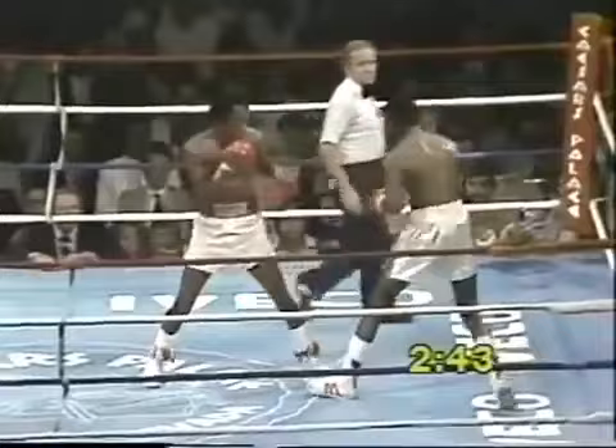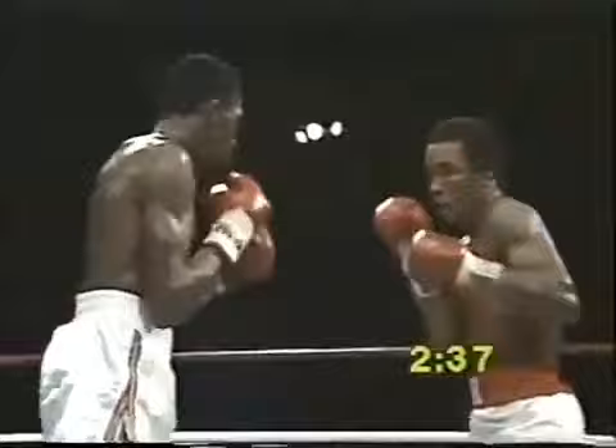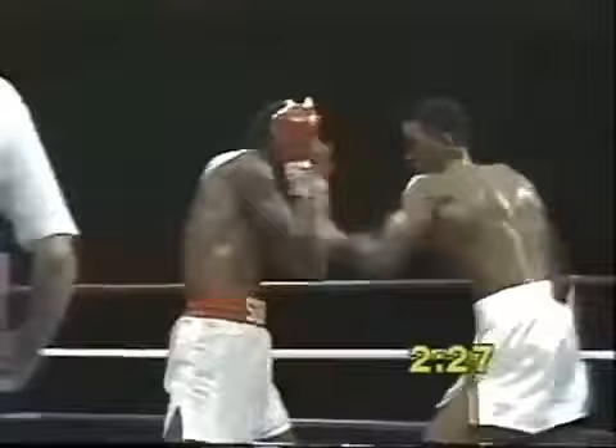There's that left hook again. Ray senses that he has Tommy Hearns hurt and he knows he can finish him. No one is better at finishing than Sugar Ray Leonard. Now he's planting himself. You have to understand that Tommy Hearns can get you out with one punch at any time, so Ray is taking a chance. But that's what he's going to have to do to win this fight.